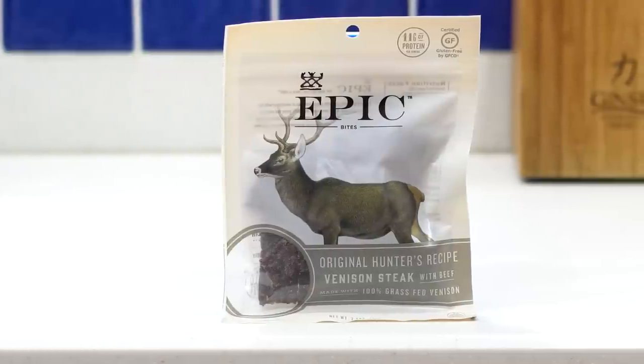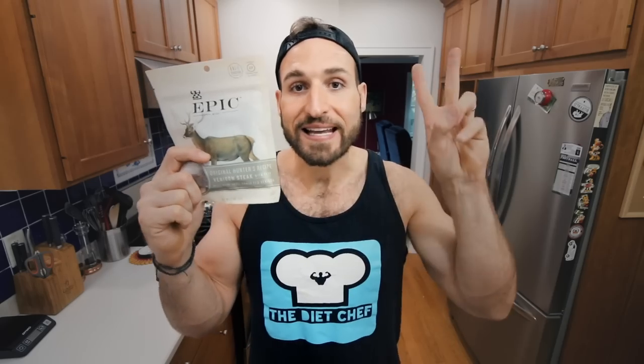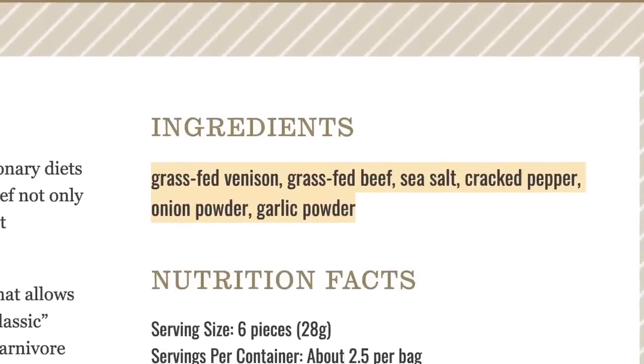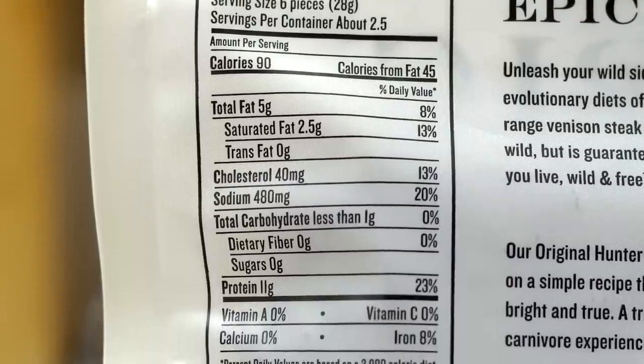The Ayobayo beef jerky was a great lead-in to the next snack idea: the Epic venison steak jerky. Not all of Epic's jerkies are keto-friendly, so keep that in mind when looking for these. This venison jerky is keto-friendly and a clean keto option. The ingredients are grass-fed venison, grass-fed beef, sea salt, cracked pepper, onion powder, and garlic powder — it really doesn't get more clean than that. The macros: 90 calories, 5 grams of fat, less than a gram of carbs, and 11 grams of protein.